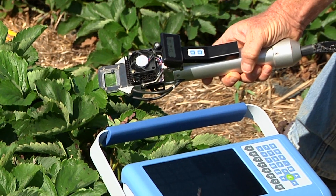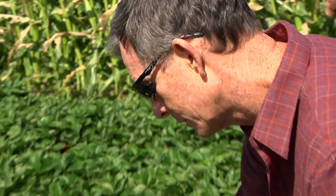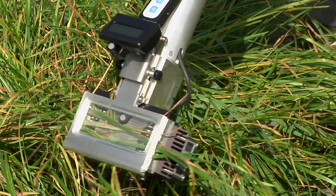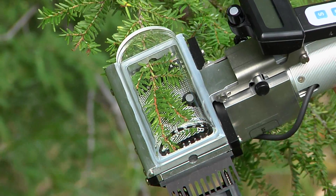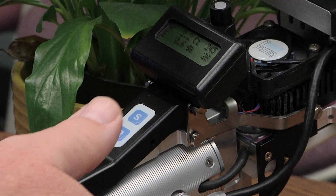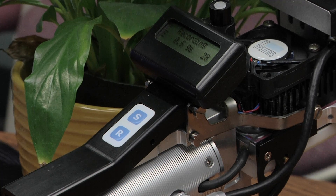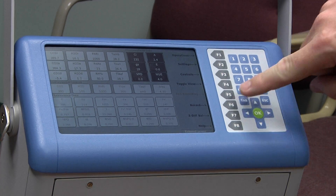Generally speaking, it takes approximately 20 to 60 seconds for the leaf to equilibrate and stabilize before recording measurements. Of course, everything depends on the biological state of the leaf. When readings are stabilized, data can be recorded conveniently by pressing the record key on the leaf cuvette, or by hitting F6 on the main console.